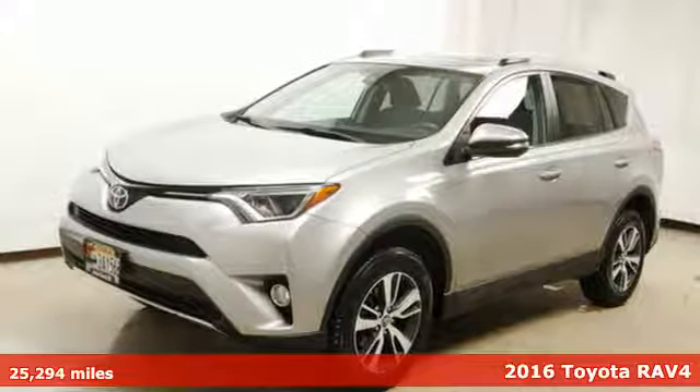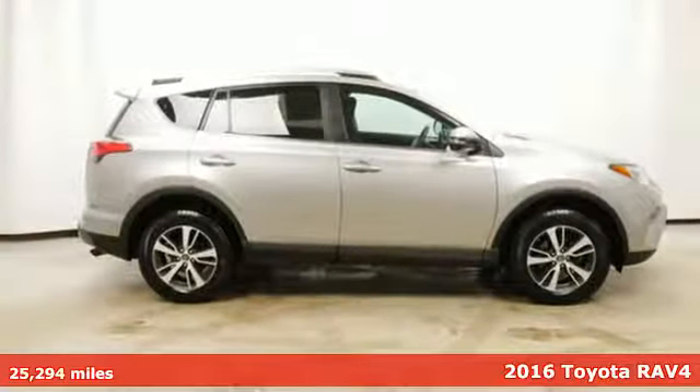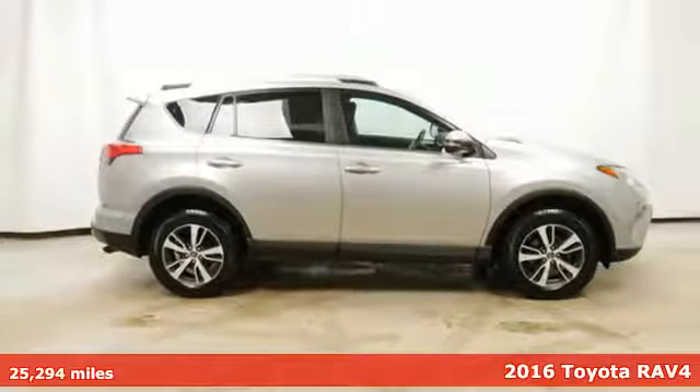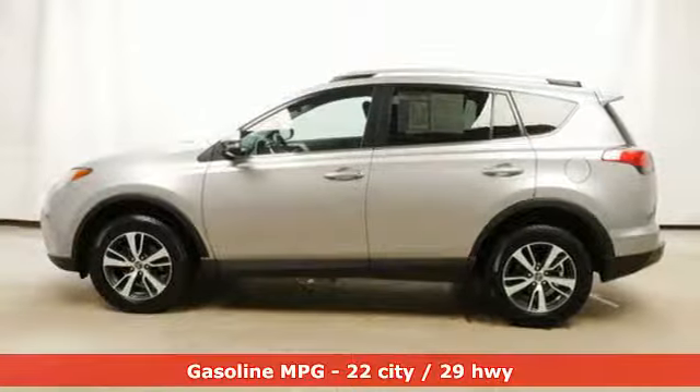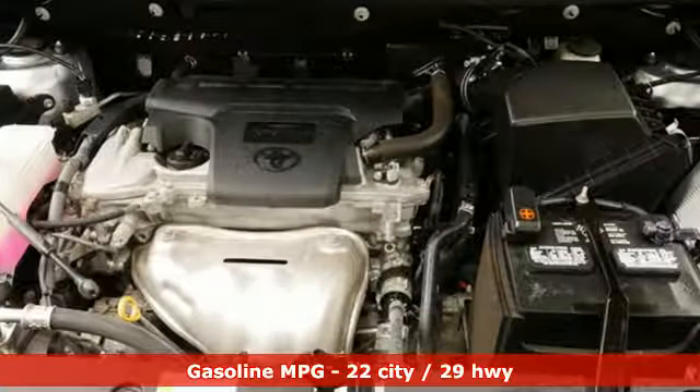Here's a 2016 Toyota RAV4. This is a smart, spirited choice that makes every trip feel like a drive through thrillsville. And with features like these, every drive is a pleasure.